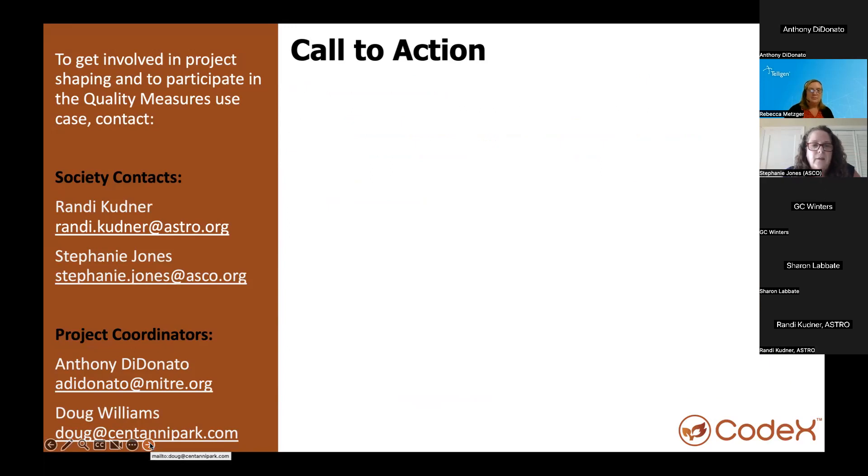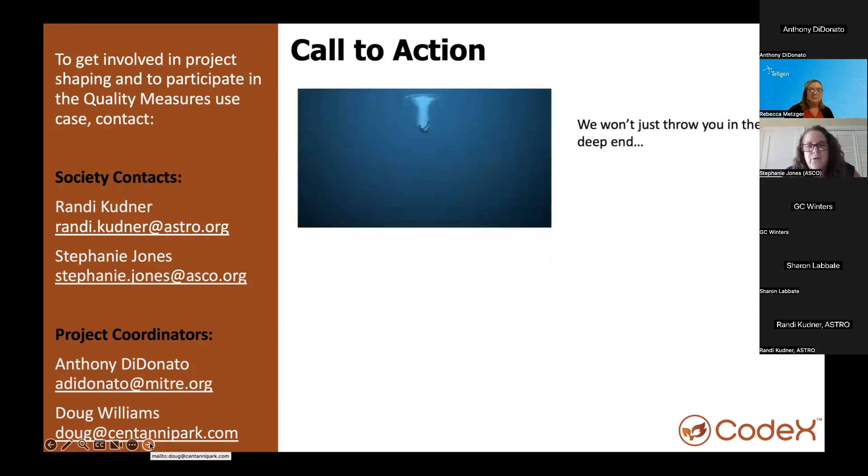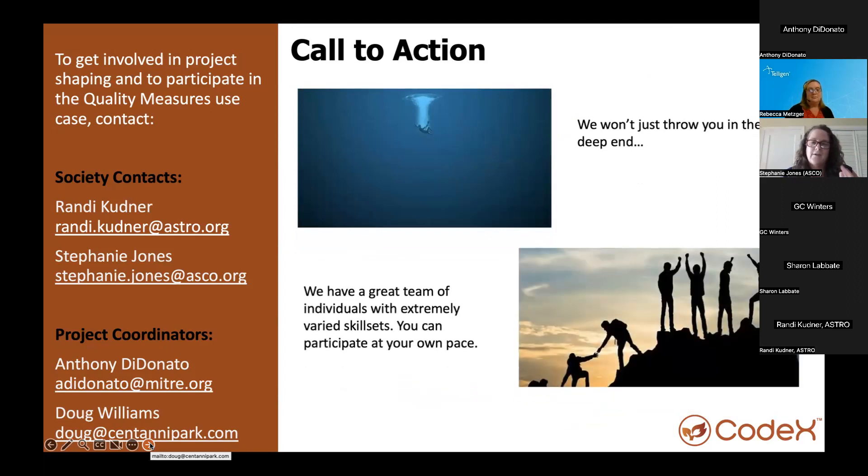We're not going to throw you in the deep end. As you've heard on this call, everyone's skill sets are varied. It's a very supportive team. The Intelligent and MITRE members are very technical and we are learning a lot from them. I feel like they're sort of pulling us up the mountain and into the stage. So depending upon where you fall, there is a space for you and you can definitely feel free to reach out.